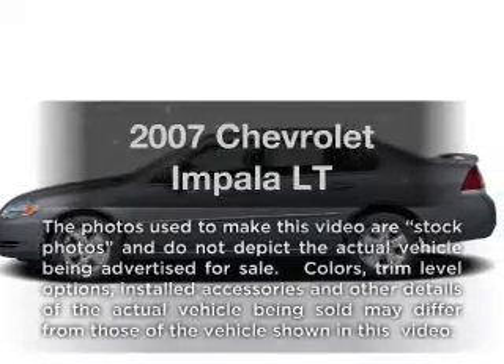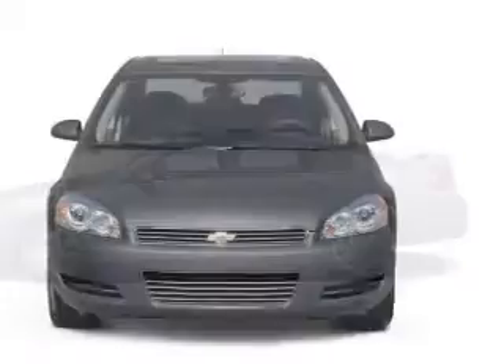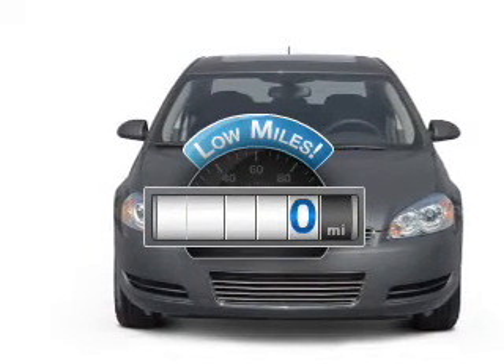Check out this 2007 Chevrolet Impala. Everything you need under one roof with this great vehicle. Get more for your money with this vehicle that features low mileage and dependability.